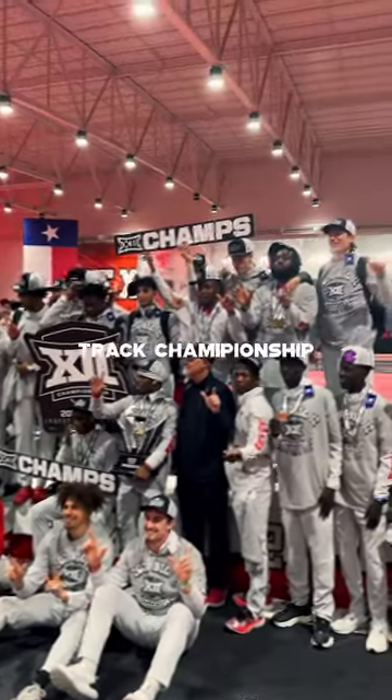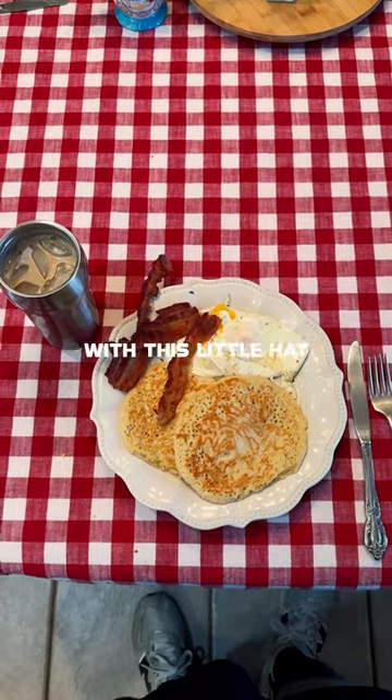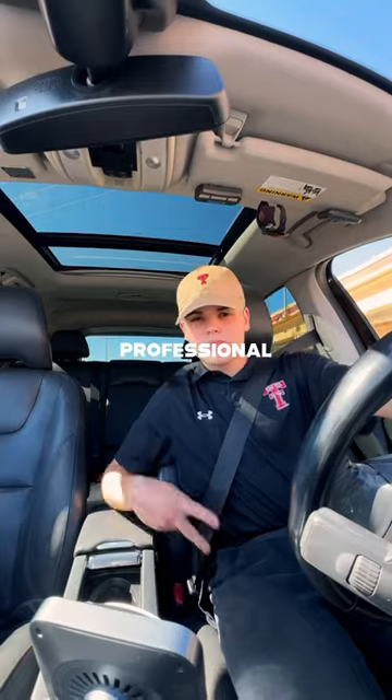Let me show you a day in the life filming the Big 12 Track Championship. The videographer outfit of the day was some joggers and a collared shirt with this little hat to try to make me look a little bit more professional.